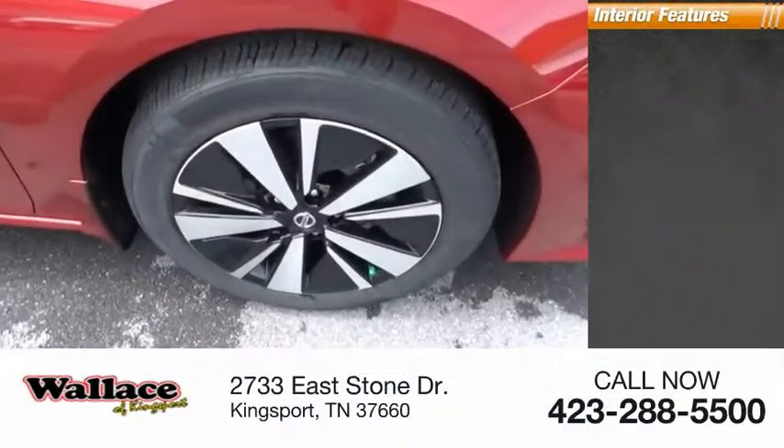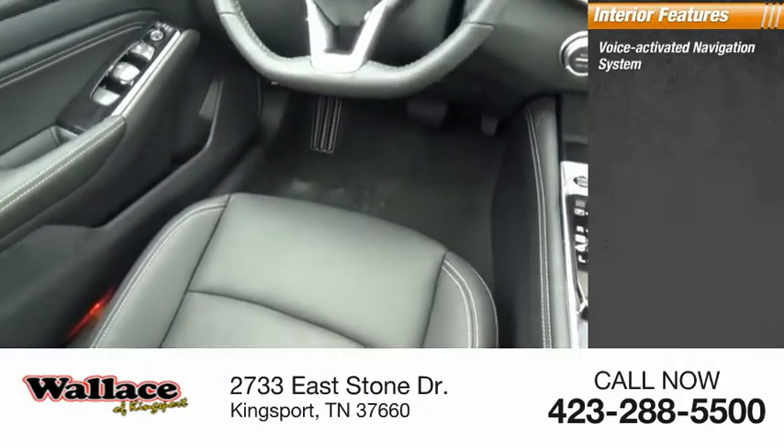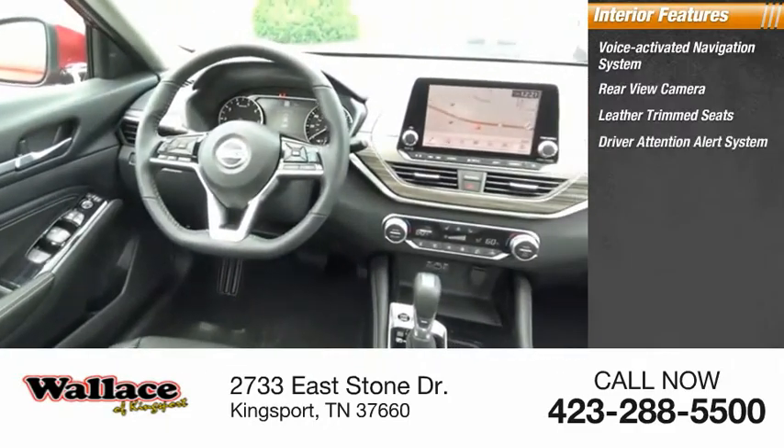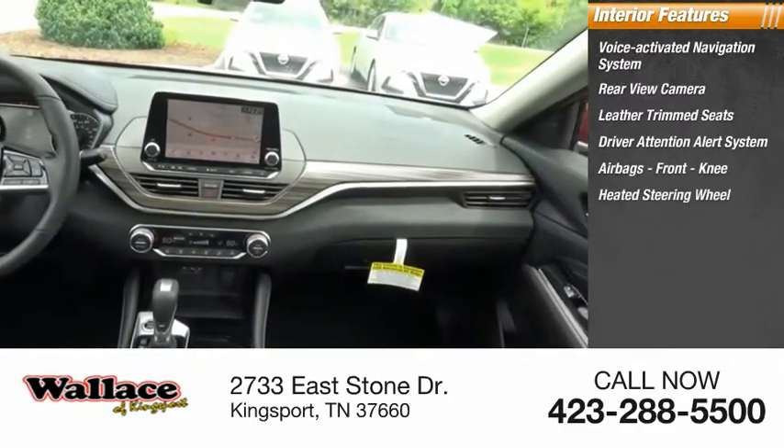Inside you'll find a voice-activated navigation system, rear-view camera, leather trim seats, driver attention alert system, airbags, front knee airbag, and a heated steering wheel.